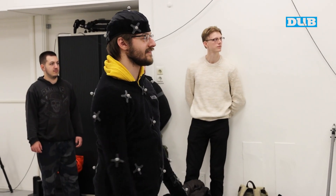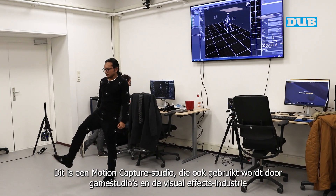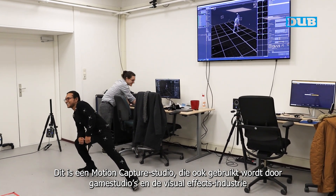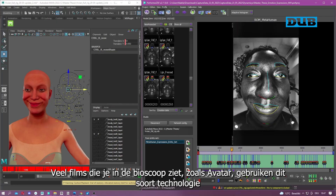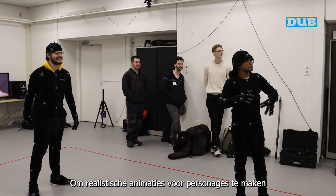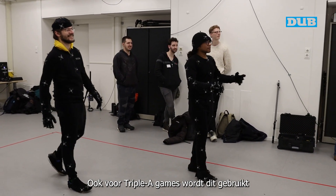This is a motion capture studio which is used by game studios and the visual effects industry. A lot of movies, such as Avatar for example, use that type of technology to create realistic animations for characters as well as to play games.